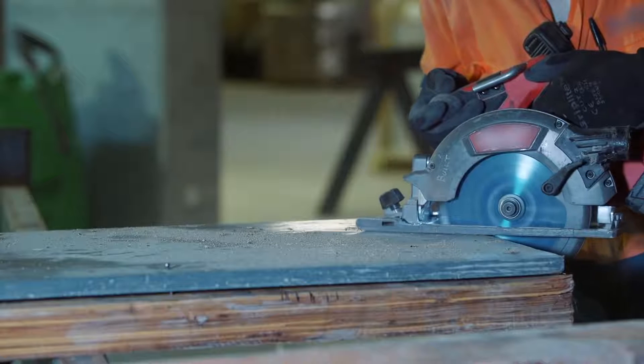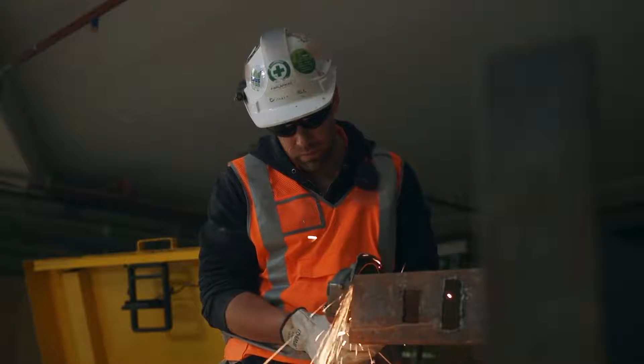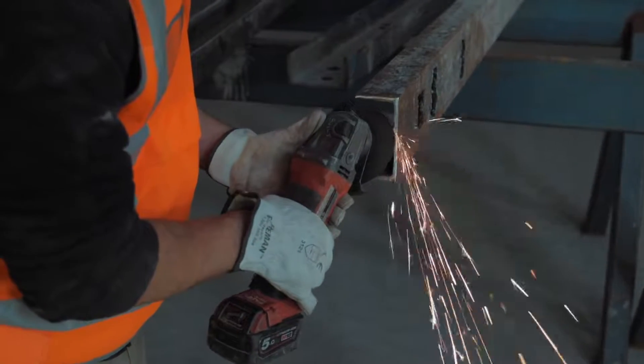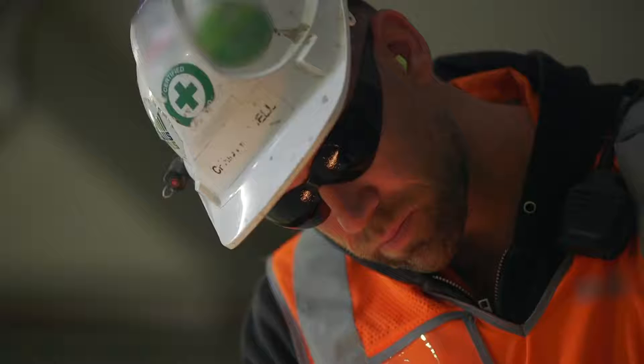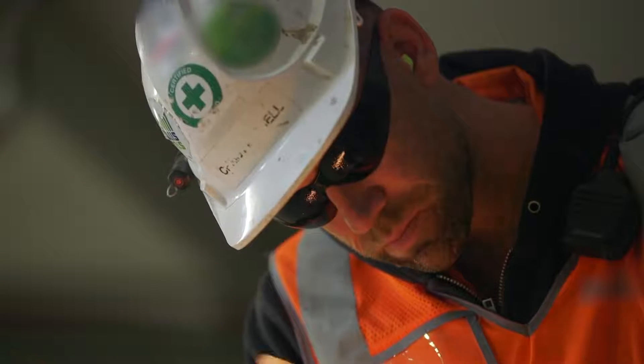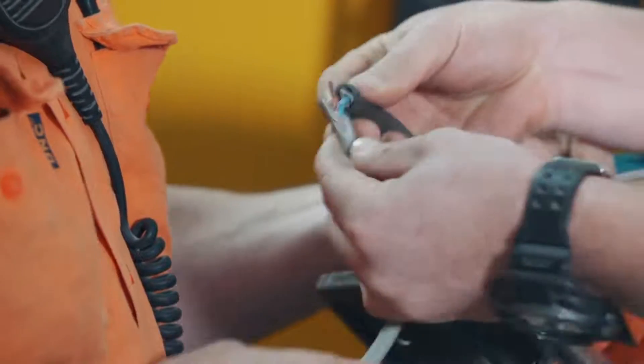There has been a rise in the number of incidents where workers are seriously injured while using power tools, most commonly circular saws, drop saws and grinders. In most of these cases the worker came into contact with moving parts such as a blade or disc. This has resulted in serious lacerations or in some cases the amputation of fingers or hands. Other injuries include eye damage from flying debris or electric shocks due to misuse or poor maintenance.